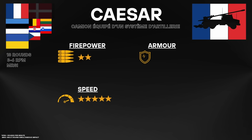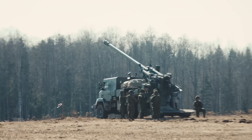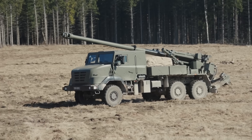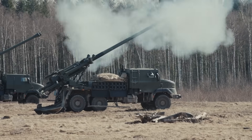Its truck chassis simplifies maintenance, but the bottleneck is barrel and recoil system production, where Nexter — the company which produces these — still scales slowly. At 3 to 5 million euros per gun, it remains one of Europe's most cost-efficient systems. Caesar is built for high-mobility, dispersed operations and rapid deployment, especially where air transport matters. It's less suited to long-duration fire missions or high-intensity artillery duels where protection and automation dominate.